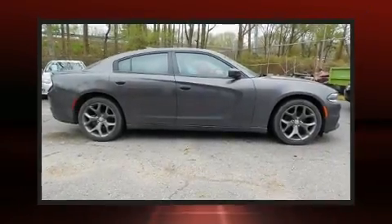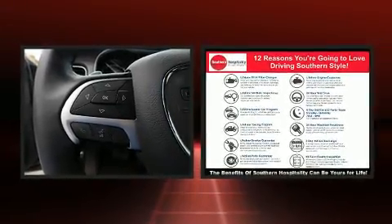The 2015 Dodge Charger. With fewer than 50,000 miles on the odometer, this four-door sedan prioritizes comfort, safety, and convenience.